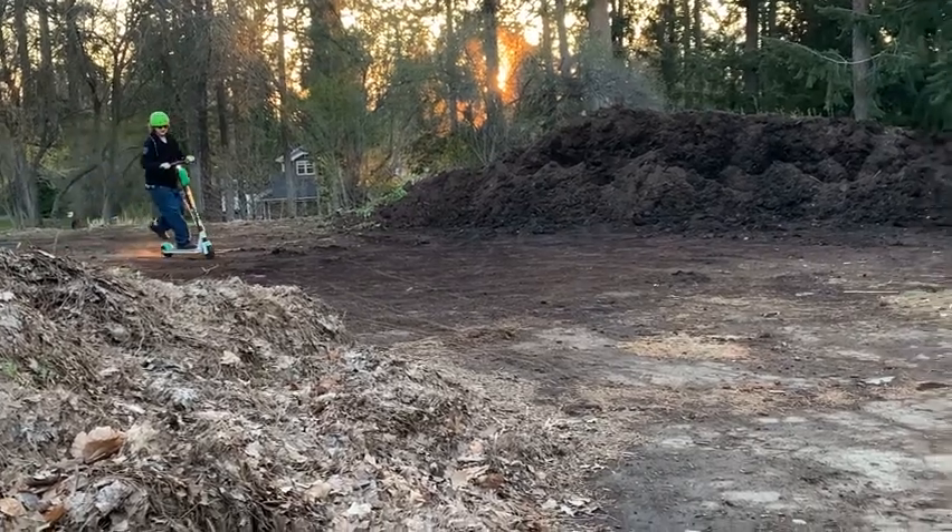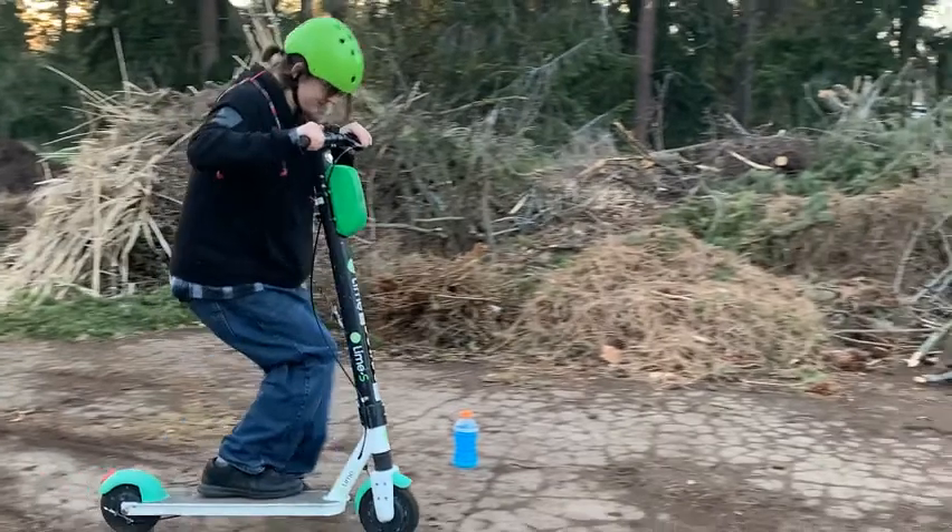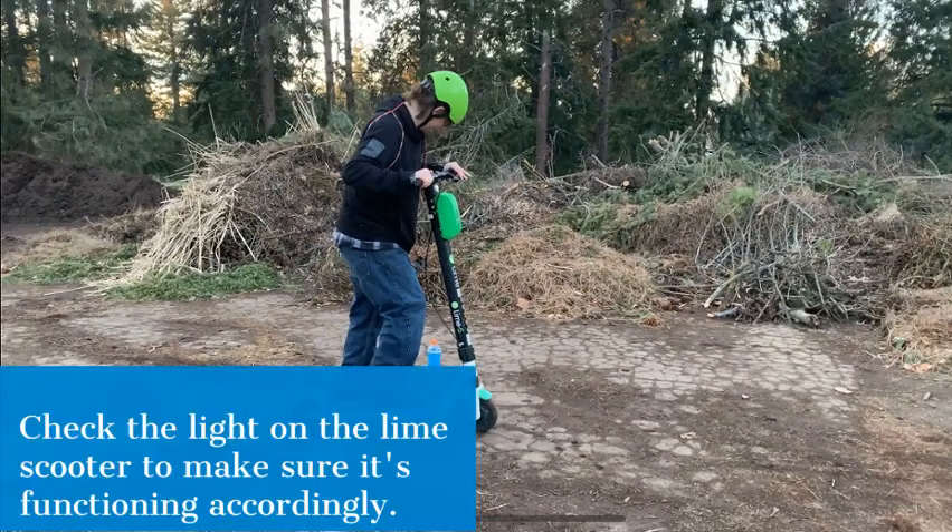Here are some steps you should take before you head out — and no, drinking a night vision potion will not help. 1. Check the light on the Lime Scooter to make sure it's functioning accordingly.